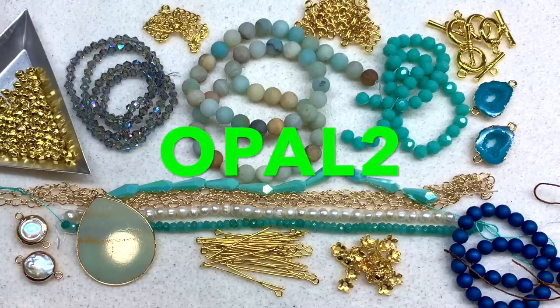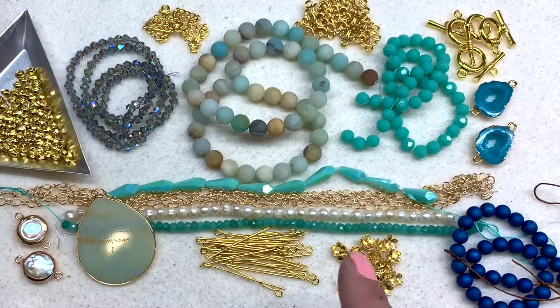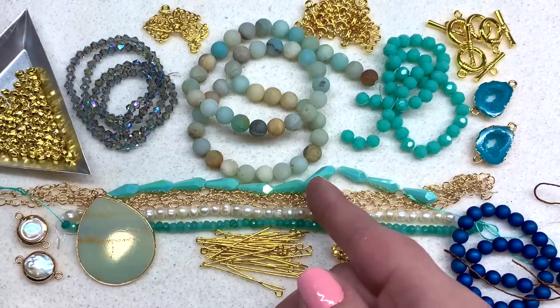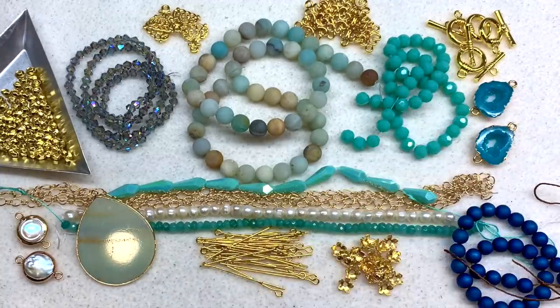Don't forget you can use coupon code OPAL2 to save two dollars off your first month — I'll leave the link and the code below the video. I also want to give a shout out to their awesome customer service. For example, I mentioned a bead with a crack — I'm not worried about it, but I know if I reached out, they would make it right. They're all about their customers. This is a box I highly recommend for a wide variety of beaders, not just beginners — you can do stringing, bead weaving, wire work, you name it.